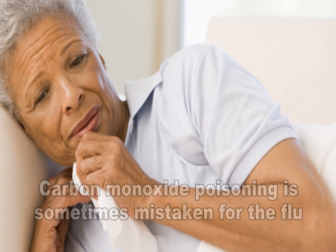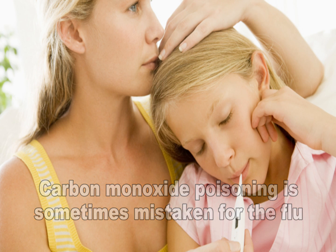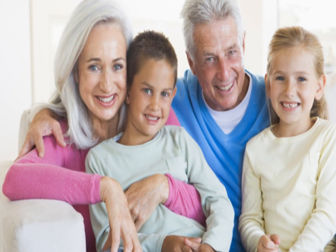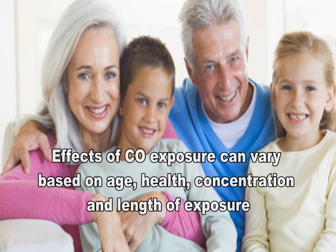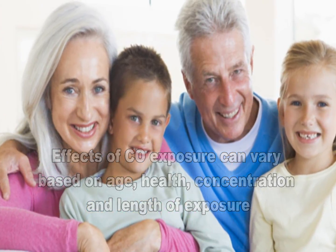At lower levels of exposure, carbon monoxide causes mild effects that are often mistaken for the flu. These symptoms can include headaches, dizziness, disorientation, nausea, and fatigue. The effects of carbon monoxide exposure can vary greatly from person to person depending on age, overall health, and the concentration and length of exposure.